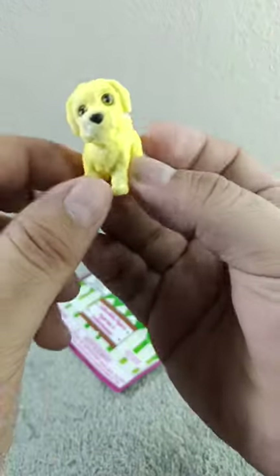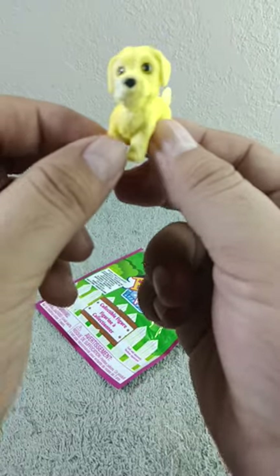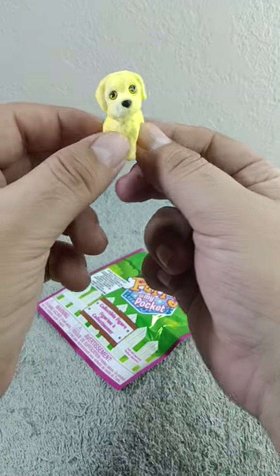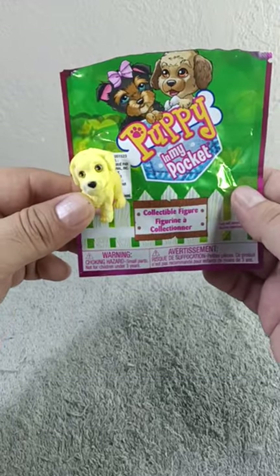You guys, look at him — he's a cute puppy! We got Bonnie the Lakeland Terrier! Oh, so cute, you guys. It's really fuzzy, it's really super adorable. Look at this cute puppy! Thank you so much for watching. Make sure you like, subscribe, comment, and share this video, and I'll see you on the next one!